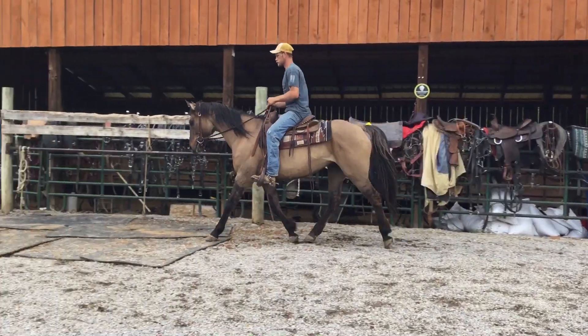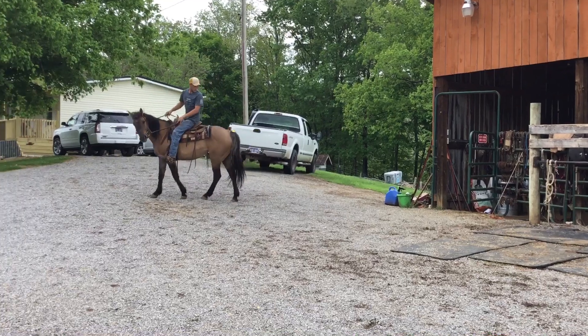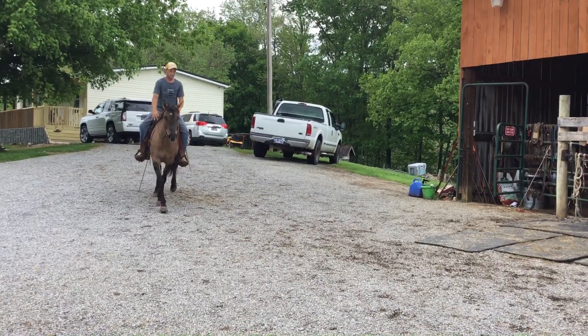Price on her is $2,000. Her tag number is 685.